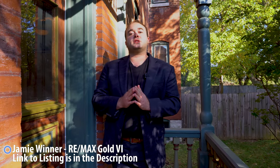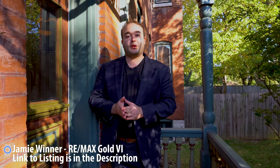Before we go inside, I want to take a moment to give a huge shout-out to Jamie Winner of RE/MAX Gold for allowing us to film here. Let's go check it out!